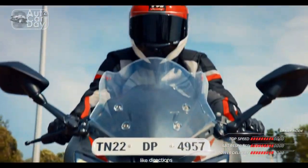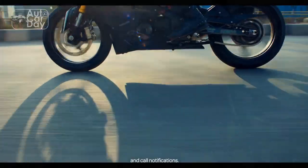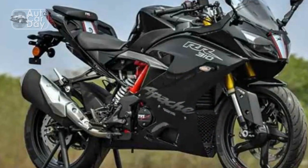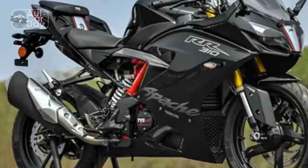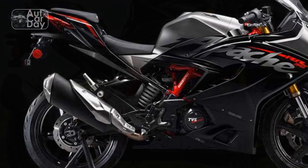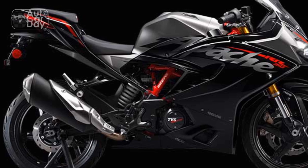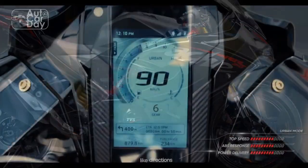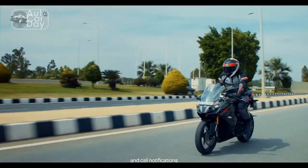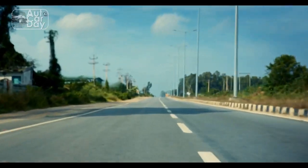Performance and Powertrain: At the heart of the TVS Apache RR310 lies a potent 312.2 cubic centimeters, single-cylinder, liquid-cooled engine. This power plant is equipped with advanced features such as a reverse-inclined cylinder layout and electronic fuel injection, which contribute to optimized power delivery and fuel efficiency.